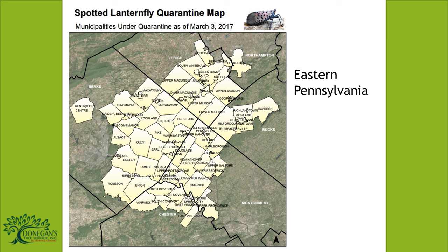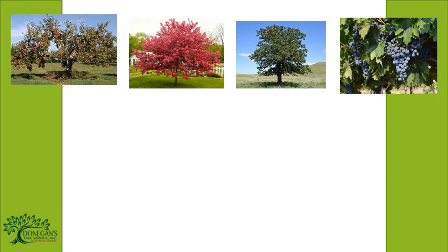This shows a quarantined area of eastern Pennsylvania. Common hosts of the pest include fruit, ornamental, and woody trees, as well as grapevines.